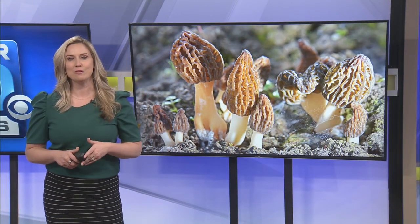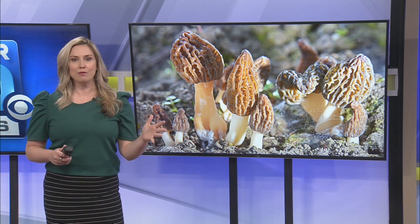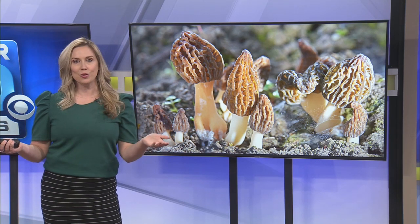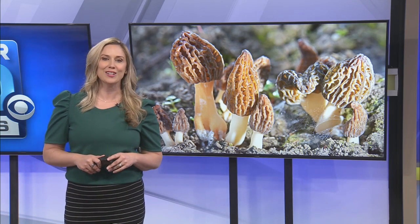When asking viewers on my Facebook page, meteorologist Natalie Nunn, for their favorite hunting spot, I was told: you can't tell your honey hole, so nobody's giving away their secrets. I'll have more tips and tricks coming up on our website a little later, ozarksfirst.com.